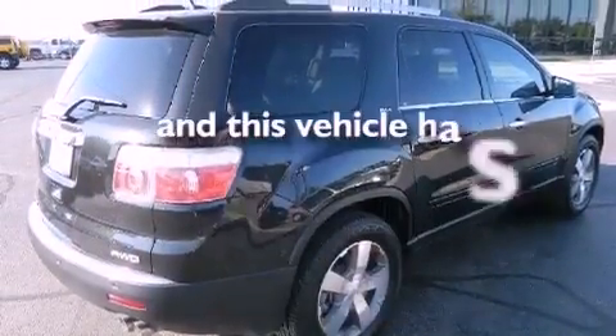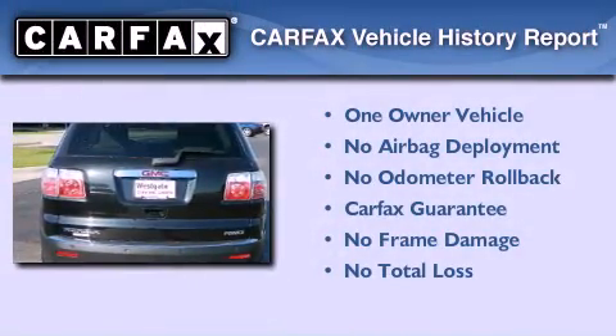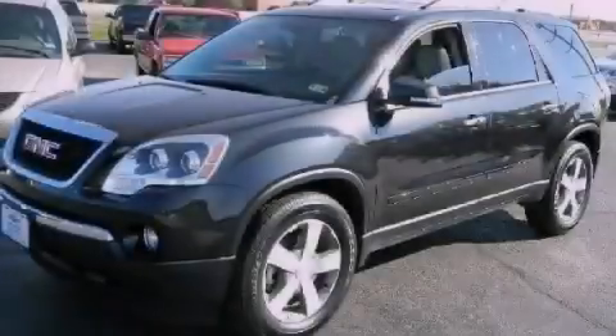This vehicle has less than 5,000 miles. This GMC has had only one owner, and it qualifies for the Carfax buy-back guarantee. This automobile won't last long at this price. Call and arrange a test drive now.